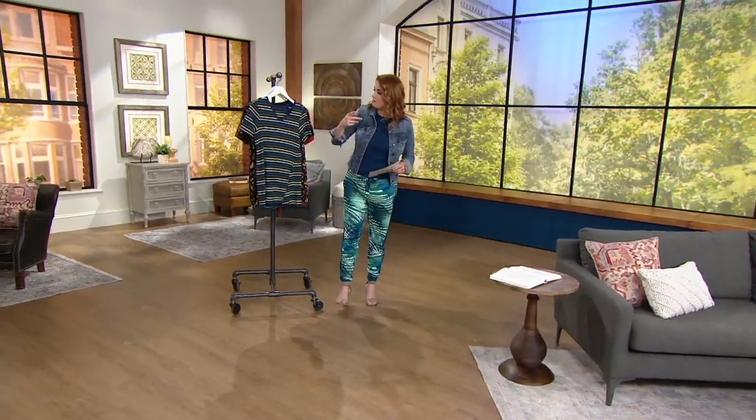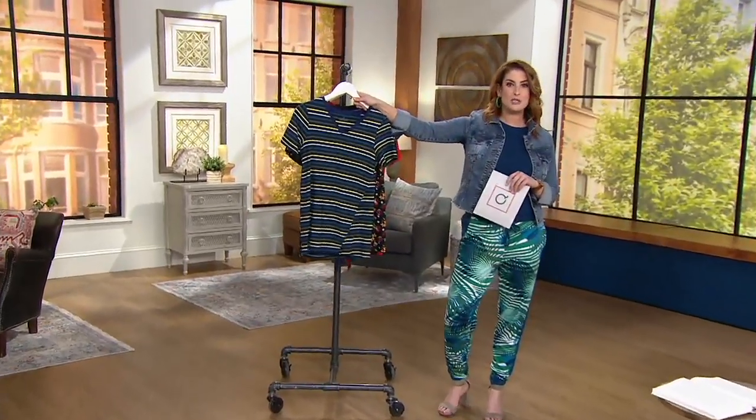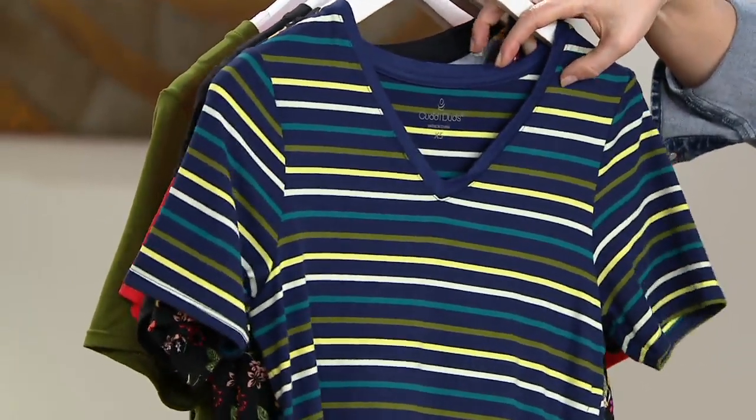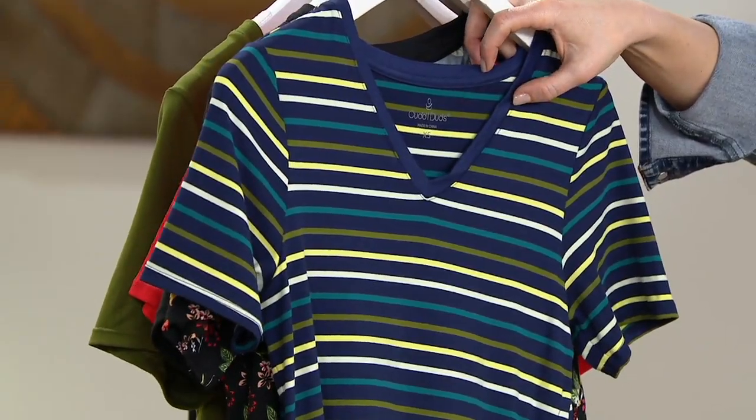Take that t-shirt idea and flip it on its head — that's what you've done. Let me show you your colors. This is called multi-stripe. We have a dark navy background, we have some olive, we have some bright, cheerful, sunny, lemony color, and then we have cream as well.